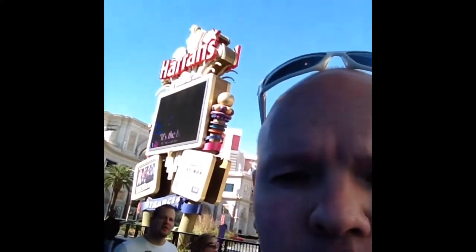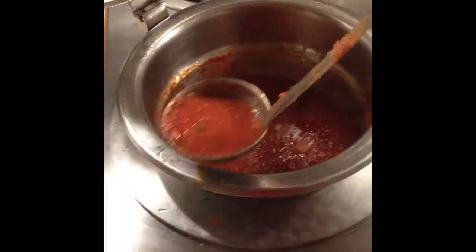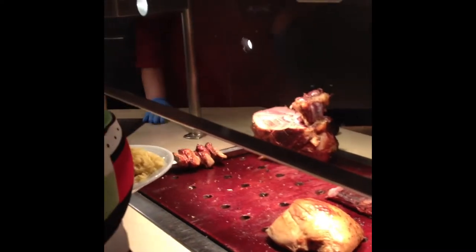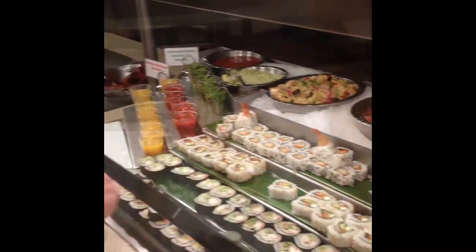Buffet number two will be at Harrah's Resort. These selections were my favorite so far — a variety of sushi and a dessert bar that went on forever.